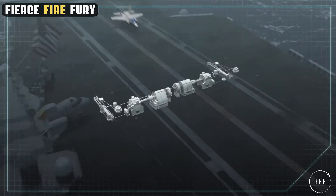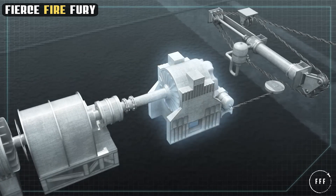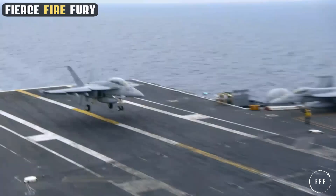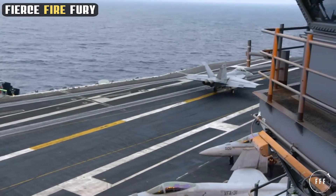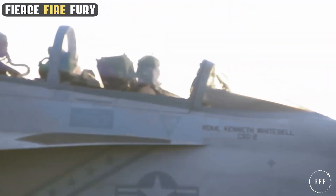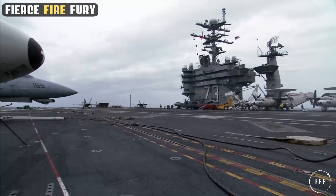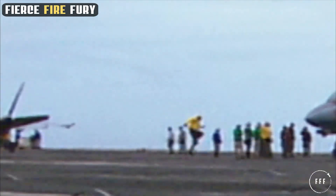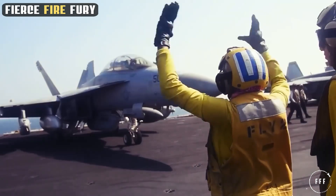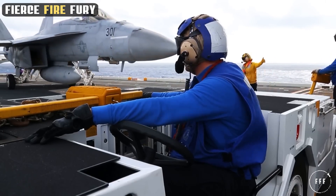Complementing the launch system is the advanced arresting gear system. AAG utilizes energy-absorbing water turbines and an advanced arresting cable system to recover aircraft safely and effectively as they land. This system accommodates a broader range of aircraft, providing higher reliability and safety. AAG's fine-tuned control also reduces wear and tear on both the aircraft and the ship, enhancing the longevity of the carrier's equipment. Together, EMALS and AAG increase the operational flexibility of the USS Ford and ensure that the carrier can adapt to future aircraft and technologies.